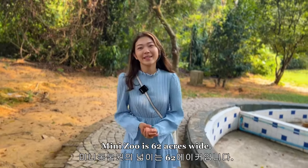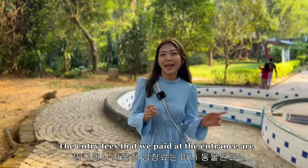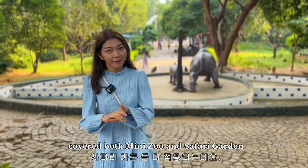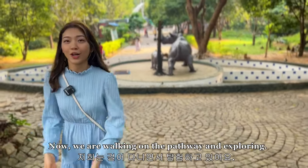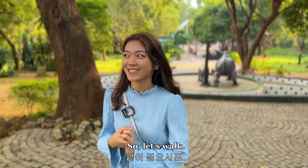The mini zoo is 62 acres wide, and the entrance fee that we paid at the entrance covered both the mini zoo and Safari Garden. So now we're walking on the pathway and exploring. Let's walk.